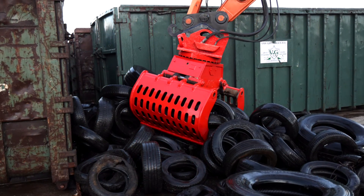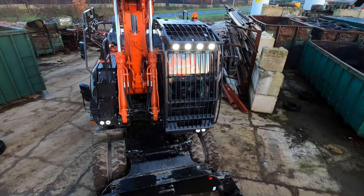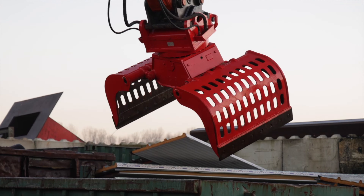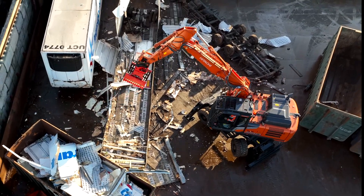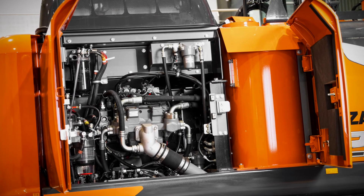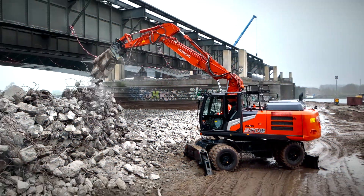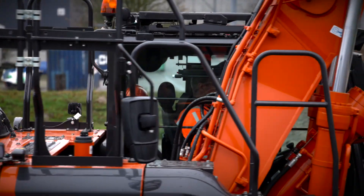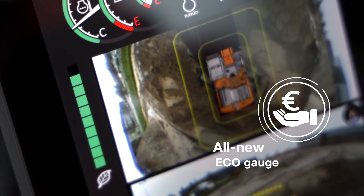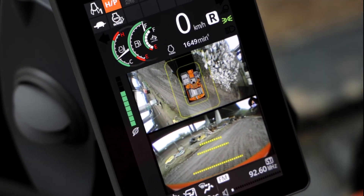Your profit will increase thanks to the reduced fuel consumption and efficient operation across a variety of applications. The industry-leading HIOS-3 hydraulic system enhances productivity with reduced fuel consumption. Operators can also control the fuel efficiency and therefore costs with the all-new EcoGauge, which is clearly visible on the large LCD monitor.